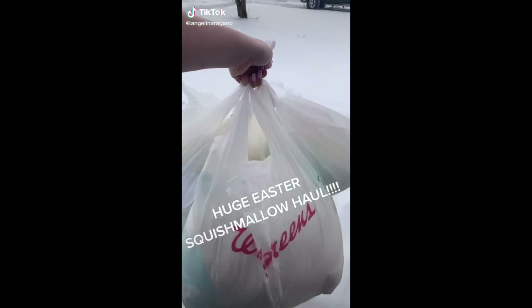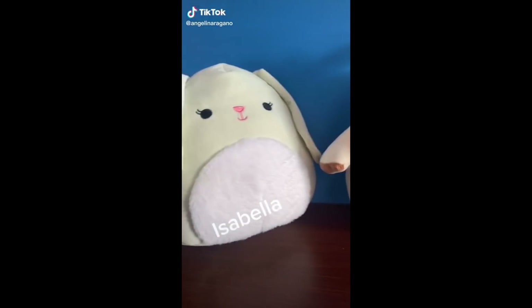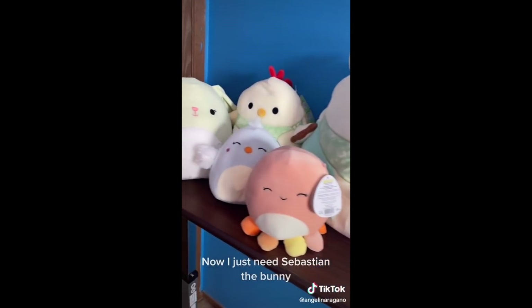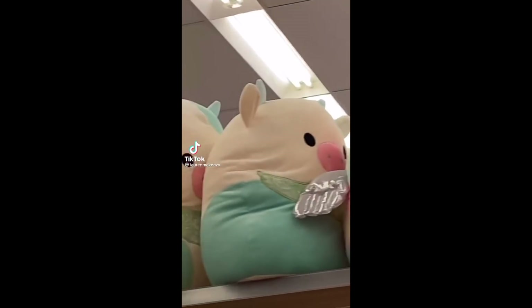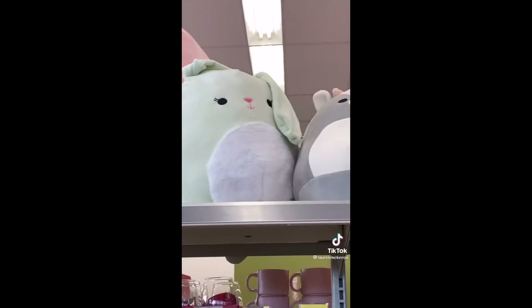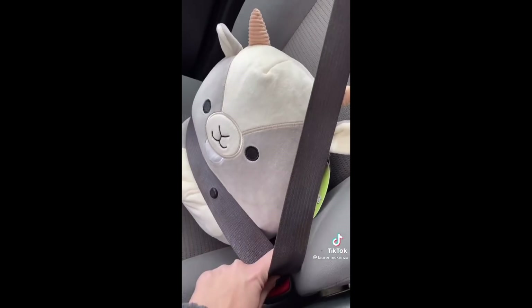Huge Easter Squishmallow haul: Todd, Isabella, Melina, Astra, my girl B'Elanna. Now I just need Sebastian the bunny. Here's your sign to go Easter Squish hunting at Walgreens. My location had a lot of B'Elanas and that's who I was going to get, but I wanted to keep looking. On the other side I saw Walker and I thought he was so cute, so that's who I ended up going with.